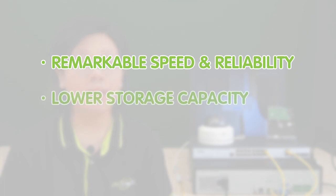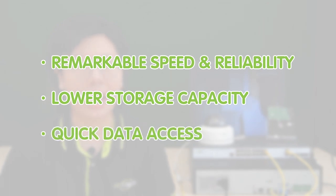On the other hand, SSDs — solid-state drives — boast remarkable speed and reliability. While they may have slightly lower storage capacity, SSDs excel in quick data access and are suitable for specific setups where speed is crucial.